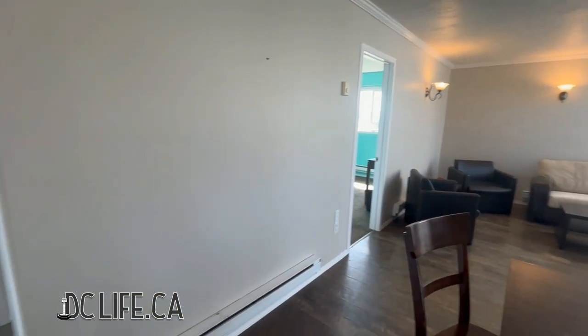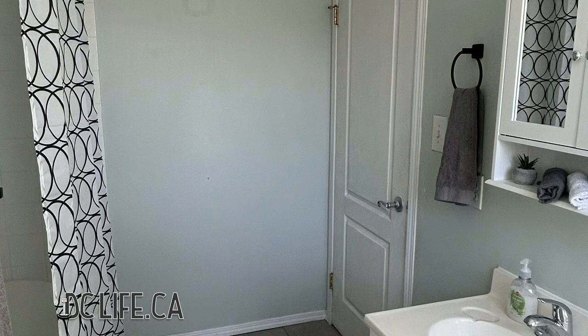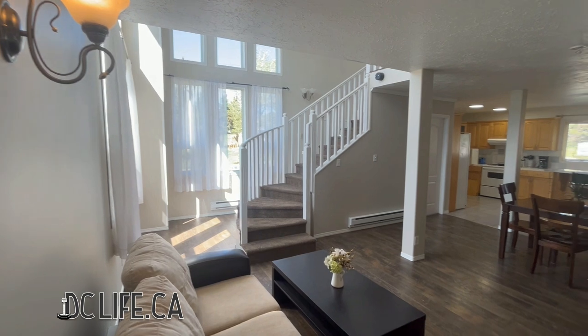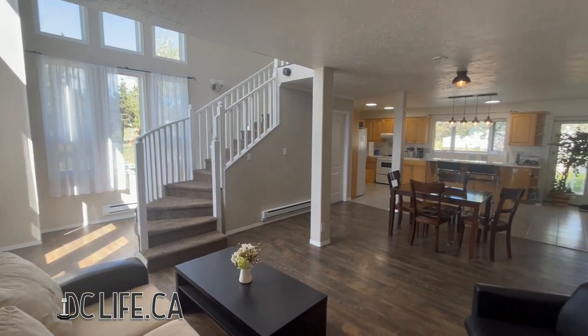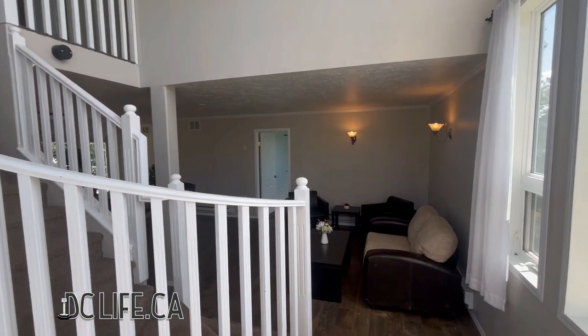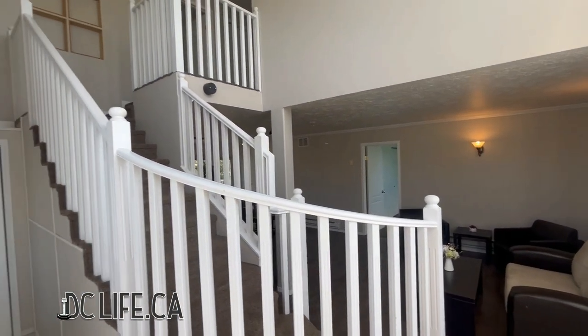Off the main area, there's a guest room, laundry room, and full bathroom. From the main living area, you see the grand curved staircase under a vaulted ceiling. The staircase is illuminated by 20-foot-tall windows that catch the amazing northern sunsets.